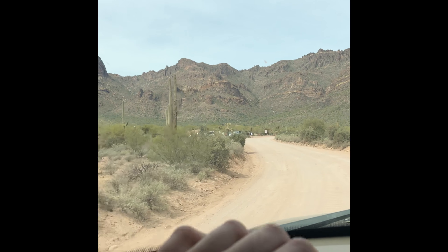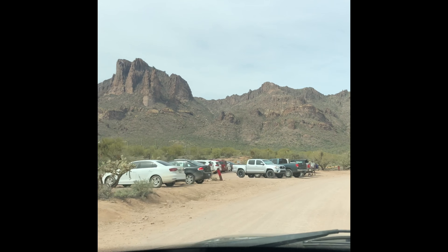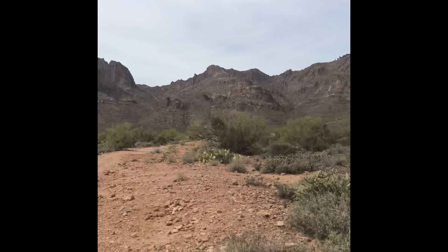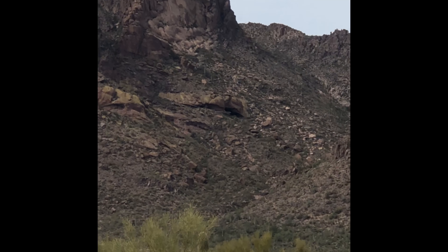There's a few people here today. It is 78 and partly cloudy in March, so it's literally perfect hiking weather. We got a spot right here in the parking lot.